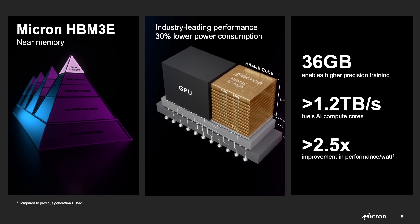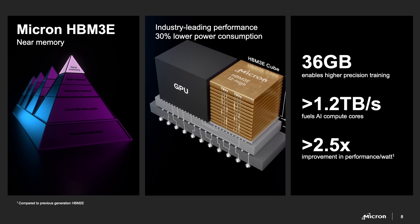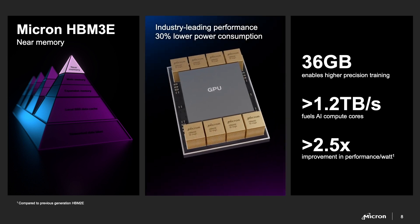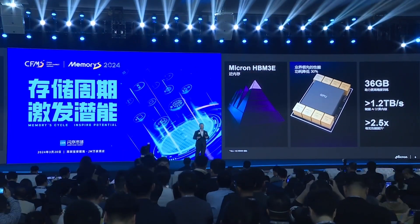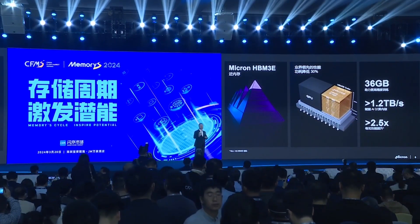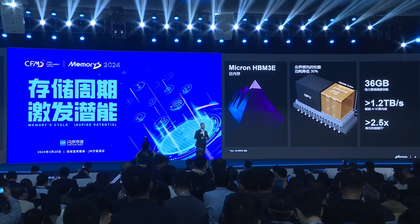How do you deliver so much performance in memory in such a small footprint? We've been able to deliver a 2.5 times improvement in performance per watt. And here's a secret from what our customers are telling us: Micron's HBM 3E is 30% lower power than our competitors and 10% higher performance.